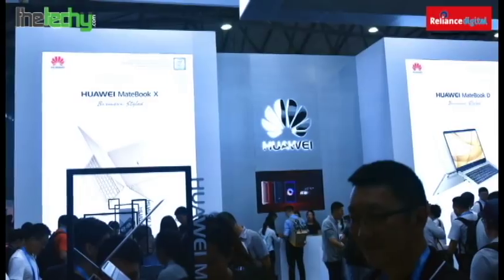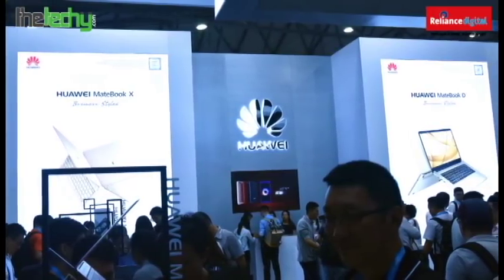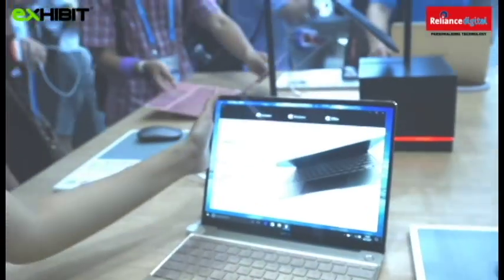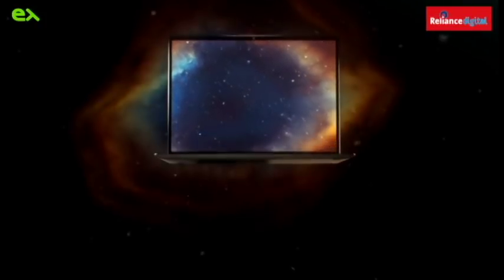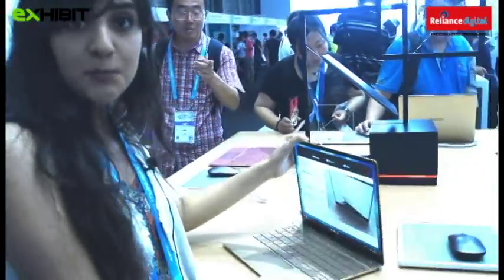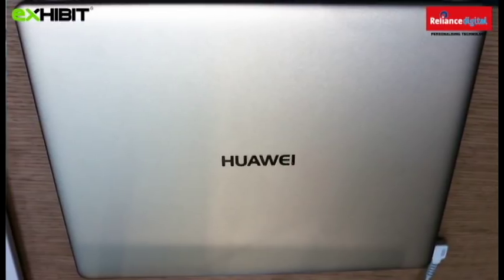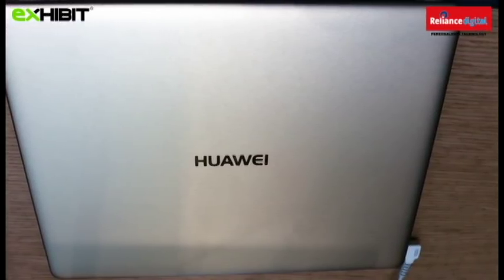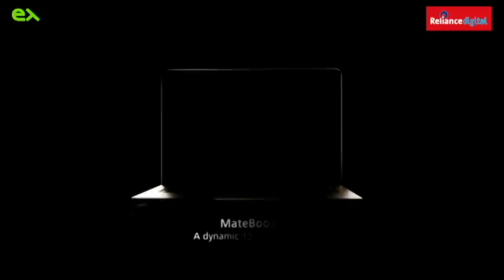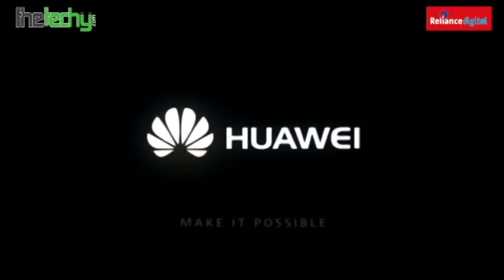The first stall we see at N1 is the massive Huawei booth, and the first product we came across is the new Huawei MateBook X. It looks super sleek, has a great feel, and also has a lot of interesting features starting with the fingerprint login system. It has an amazing 2K display and makes no sound at all. For those looking for a great portable laptop with great specs, the Huawei MateBook X is your go-to product. It is priced at approximately 1000 US dollars, and it runs Windows.